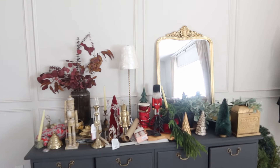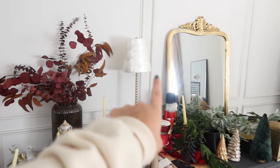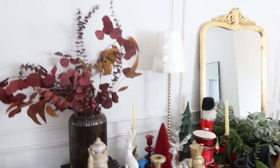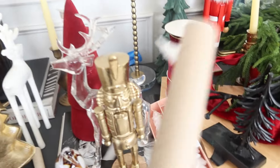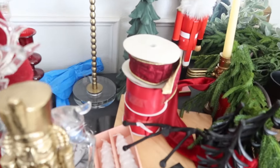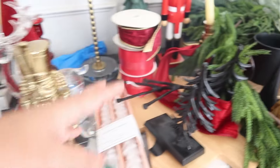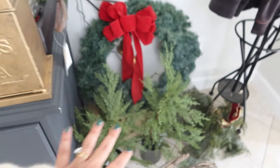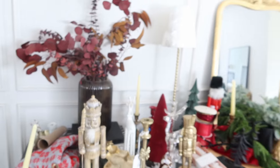I was not kidding when I said there was a lot on this table. I have stuff that's always there — like my big flower arrangement, my lamp, and my mirror. I have different nutcrackers, candlestick holders, bells, tons of ribbon, my reindeer, garland, more Christmas trees, and my letters to Santa mailbox that I absolutely love. Some of this stuff is going to go outside.